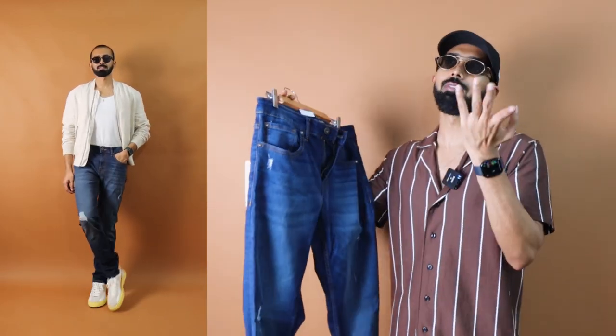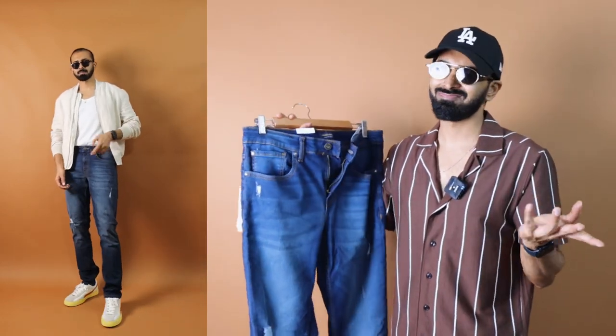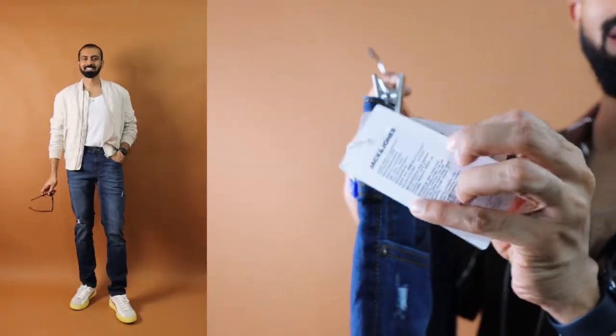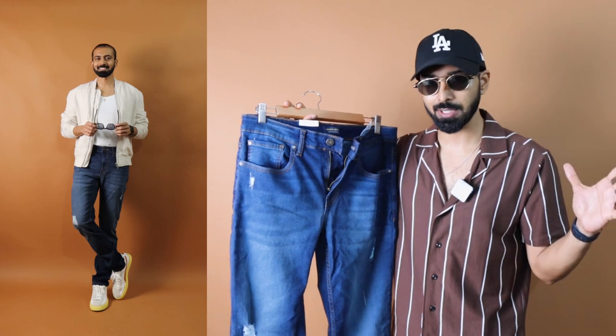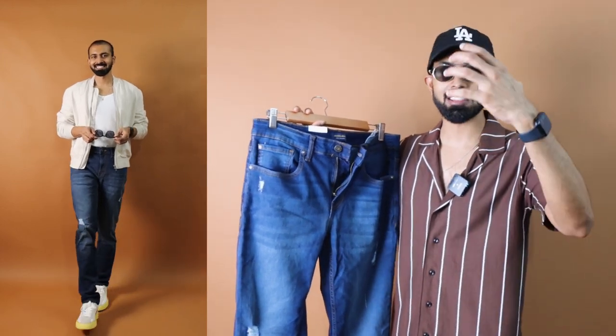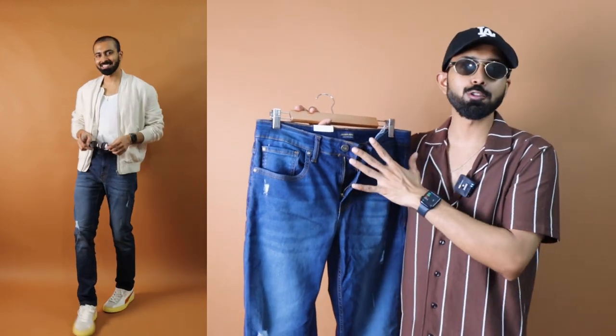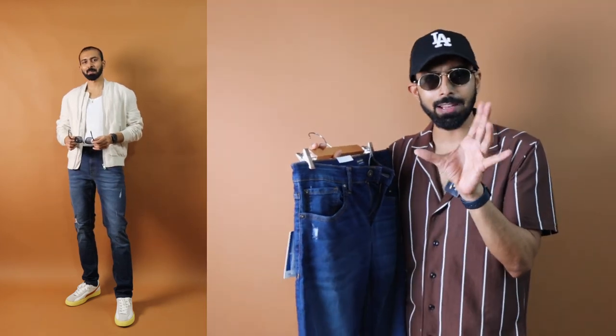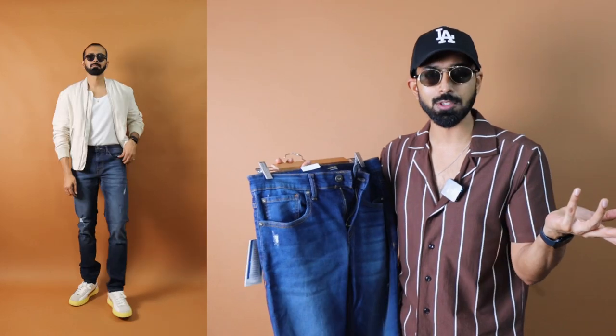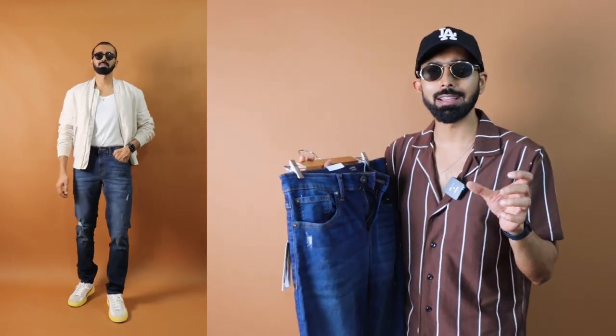I advise you not to get two-years-old stock specifically for jeans, because always make sure you get the highest quality ones. If they've been degraded in a warehouse for two or three years, it doesn't make sense. Always check the tag for the manufacturing date or at least the import date based on the brand. When it comes to the fit, it fits nicely at the thigh area with a slim fit, just like the Levi's option — slim tapered going across. At the knee area it is slightly uneven as well.